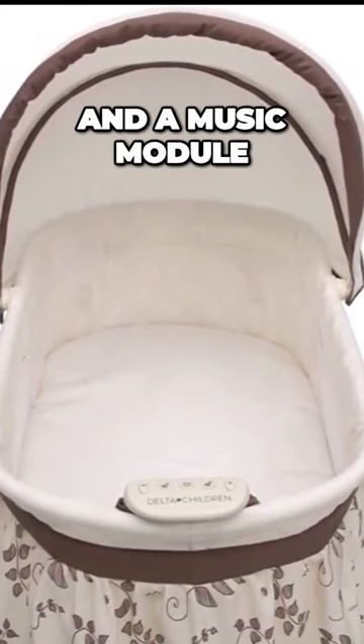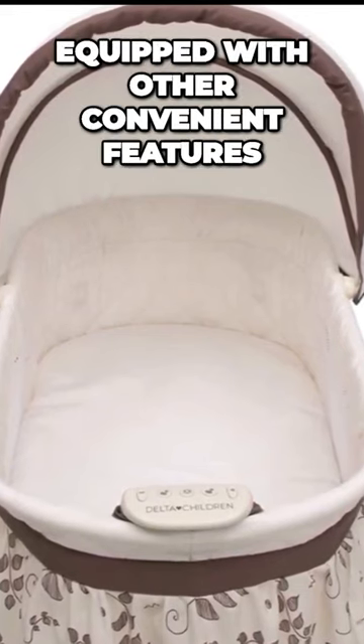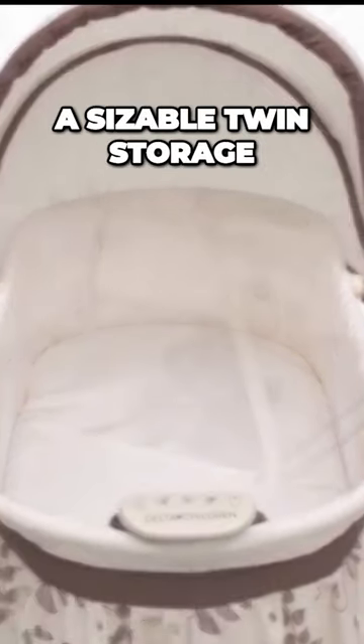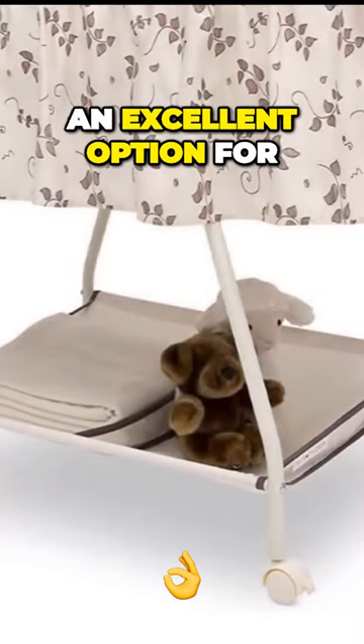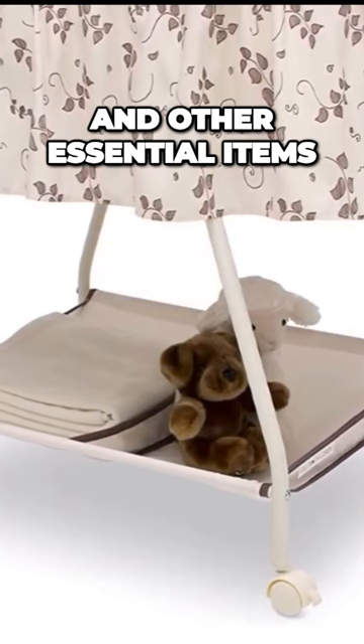Along with a practical nightlight and a music module that plays lullabies, this bassinet for infants also comes equipped with other convenient features. Because it features a sizable twin storage basket underneath, it is an excellent option for storing linens, diapers, and other essential items for a new baby.